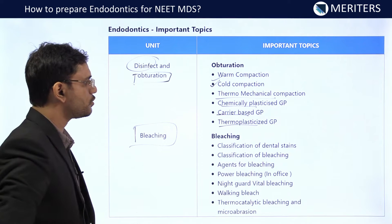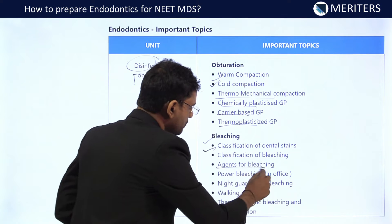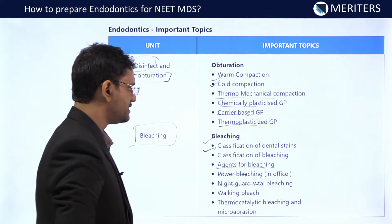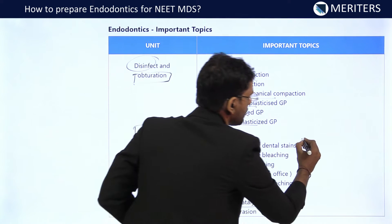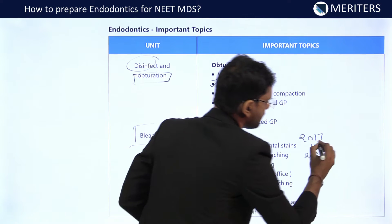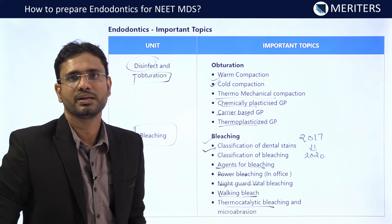For bleaching, you should know the classification of dental stains, classification of bleaching, agents for bleaching, power bleaching, night guard, vital bleaching, walking bleach, thermocatalytic bleaching, and micro abrasion. Since NEET MDS has been implemented from 2017 to 2020, every year there was at least one question from the bleaching part. So you should be very focused on this particular topic.